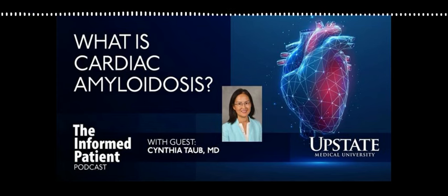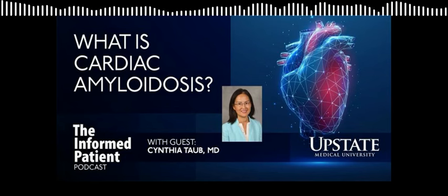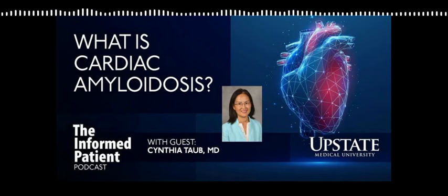Welcome to the Informed Patient, Dr. Taub. Thank you, Amber. I'm delighted to join you today, and I'm excited to talk about cardiac amyloidosis.